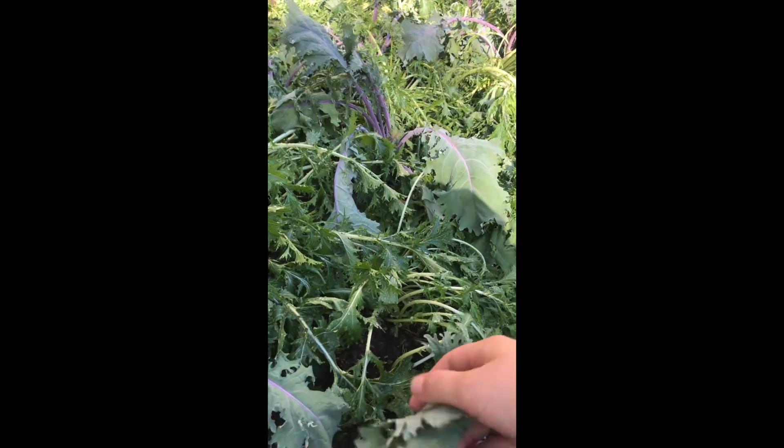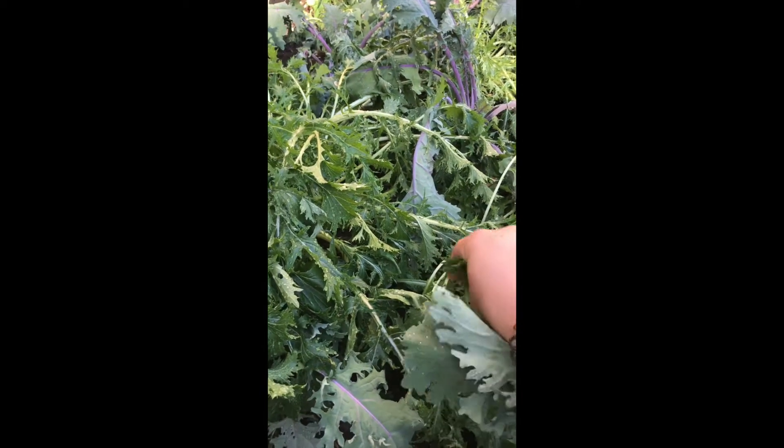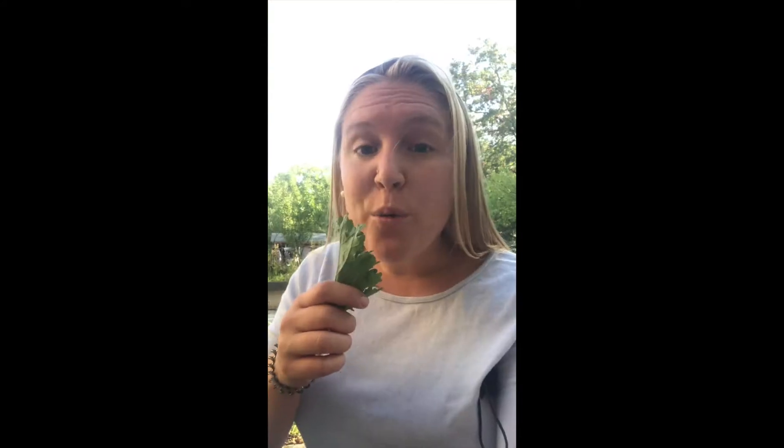What do you think these plants feel like? What do you think they taste like? I think they're kind of tough. They have a little bit of a bitter taste but also a fresh taste.